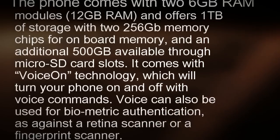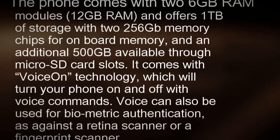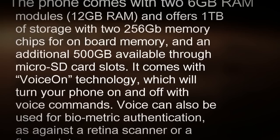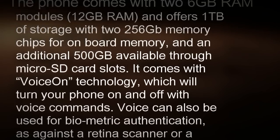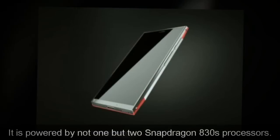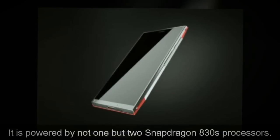It comes with Voice On technology, which will turn your phone on and off with voice commands. Voice can also be used for biometric authentication, as against a retina scanner or a fingerprint scanner. It is powered by not one, but two Snapdragon 830 processors.